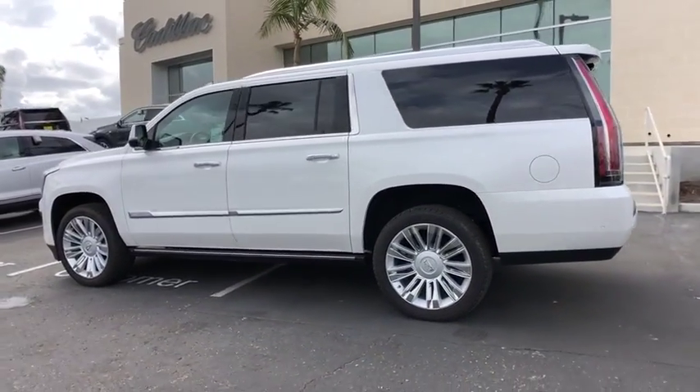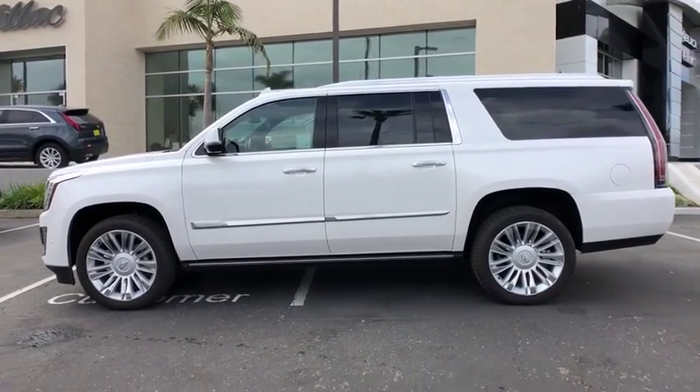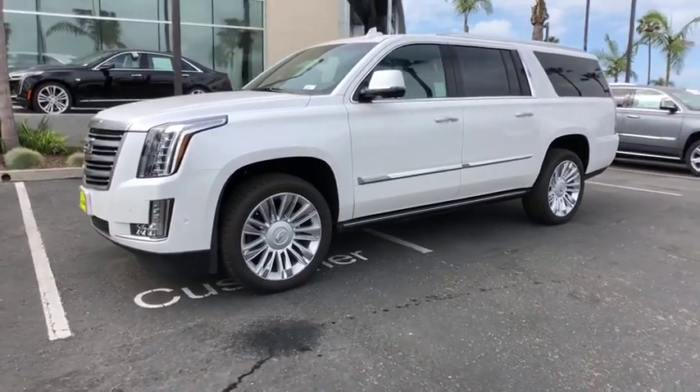Center armrest, active suspension system, universal garage door opener, power windows, CD player, compass, trip computer, fog light, rear window defroster.